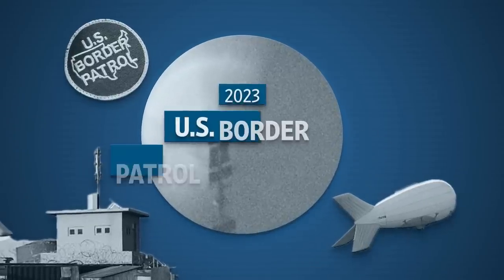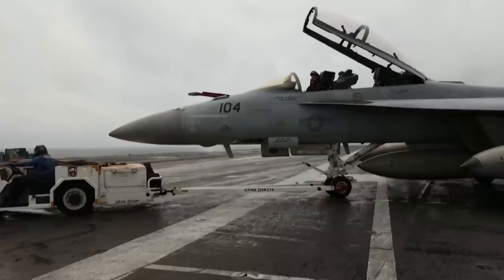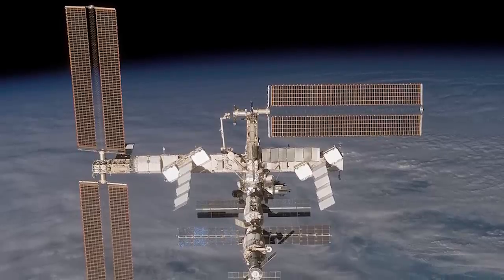Today, the US Customs and Border Patrol uses surveillance balloons to monitor the southern border. But with more advanced technology like planes and satellites, why still use balloons? The long loiter time that balloons offer has been one of their top benefits throughout the ages.